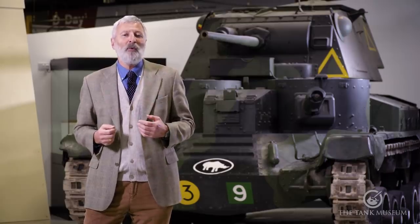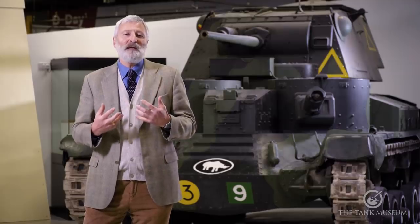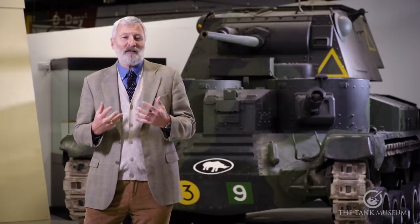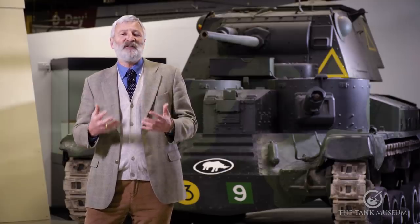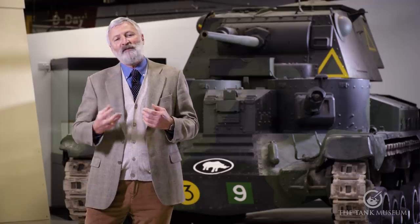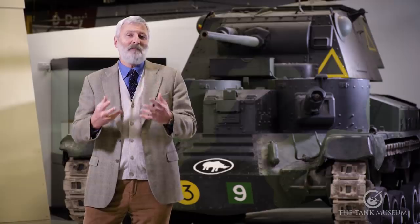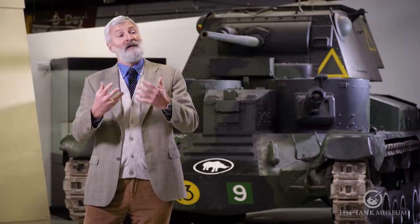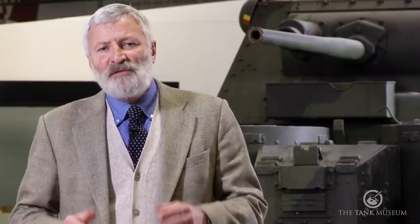So what I'm going to be talking about with my Top 5 tanks are vehicles that remind me of veterans I've met. I'm really going to be talking about five Second World War veterans and their stories relating to the vehicles, and what it was like for them, and the impact that's had on my view of this amazing collection we have here at the Tank Museum. So let's have a look at the first of my Top 5.